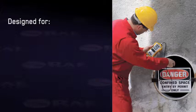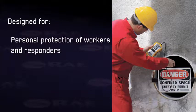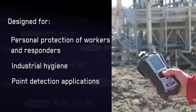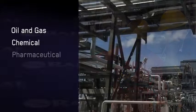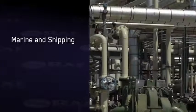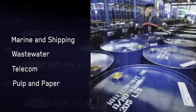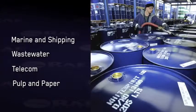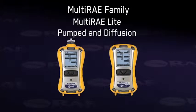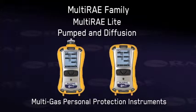The multi-ray monitors are designed for personal protection of workers and responders, industrial hygiene, and point detection applications in oil and gas, chemical, pharmaceutical, aviation, environmental, marine and shipping, wastewater, telecom, pulp and paper, and other industries, as well as in fire service, hazmat response, military, and homeland security applications.